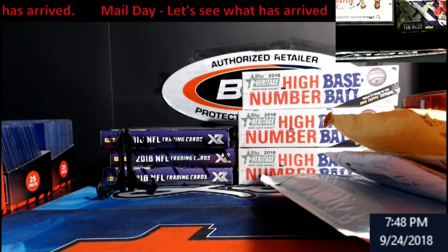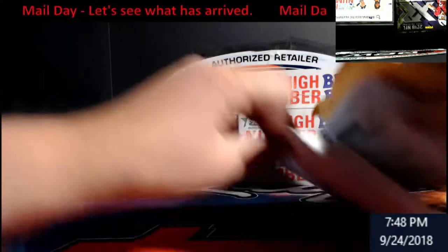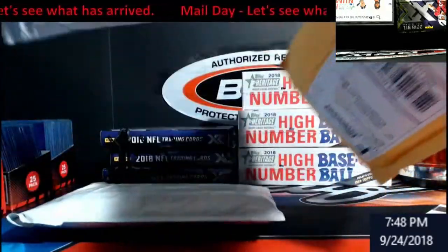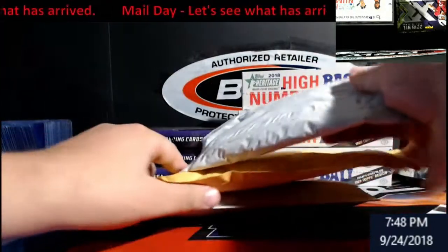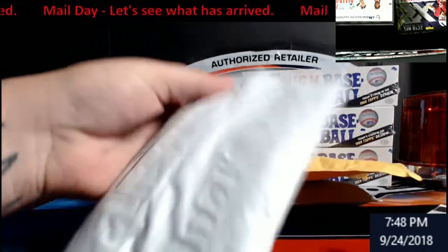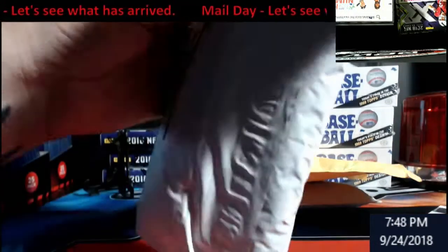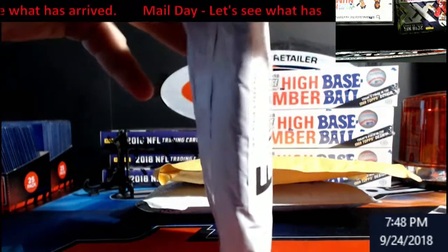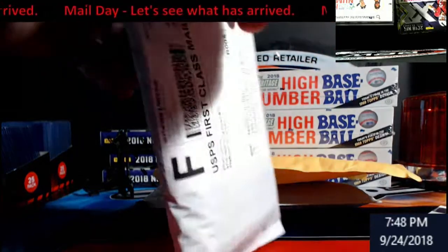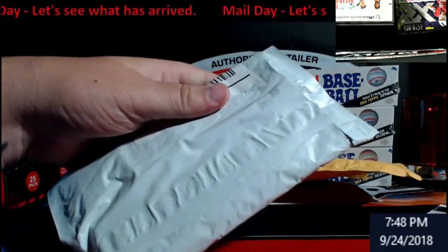Hey, what's up everybody, Extreme Card Breaks here doing a little mail day. I wasn't really planning on getting three packages in today but figured we'll see what came in. I'm gonna flip them this way so people's addresses aren't showing. These should all be cases so I'm not happy wearing gloves. Some people started asking to share some of my mail days to see what I'm getting in.